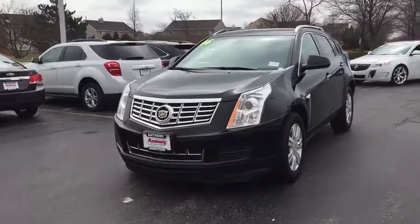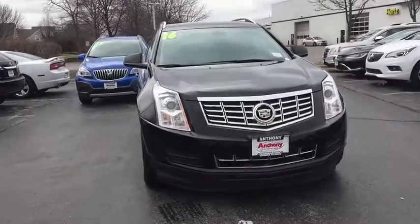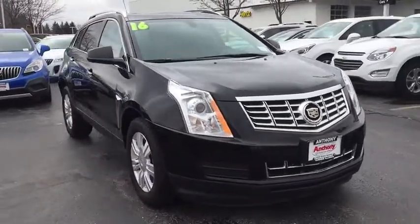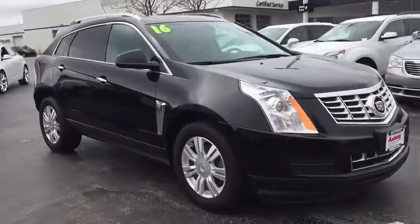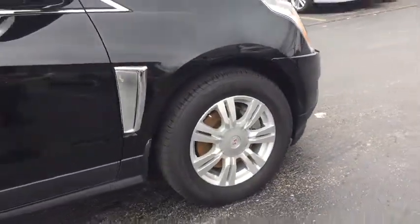The 2016 Cadillac SRX is beautiful from every angle. For driving enthusiasts, there's track tune handling, advanced engine power, and the added confidence of available all-wheel drive.